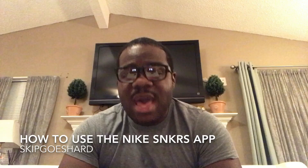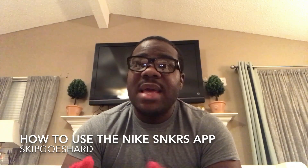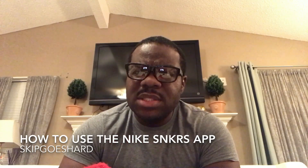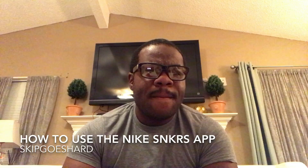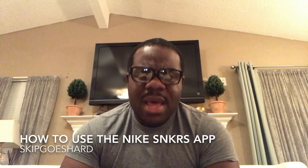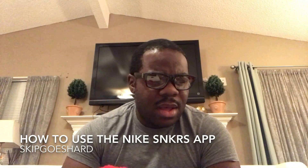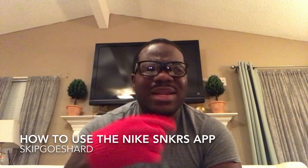If you never used the Nike Sneakers app, it works — it worked for me. I got my Space Jams with it, I got my UNC ones, my Black Toe ones when they came out, two pairs of LeBron 14s, some Kyries, and my CP3 Air Jordan 13s on there.